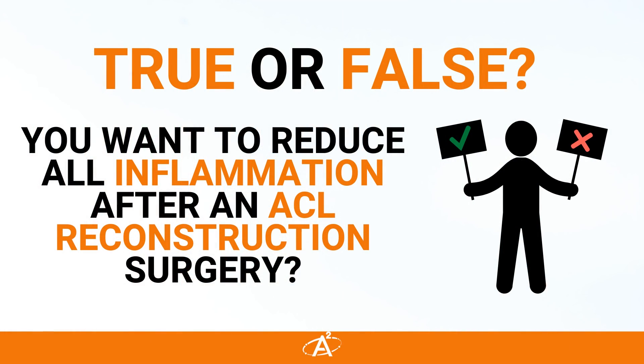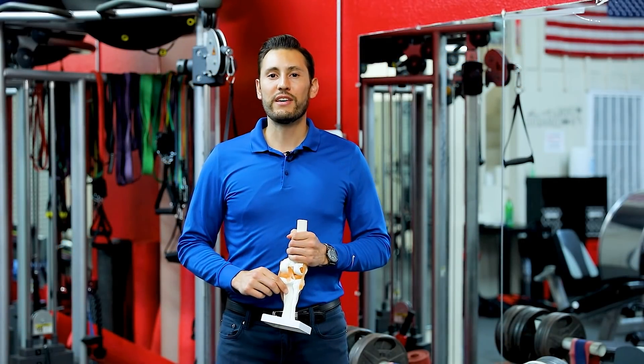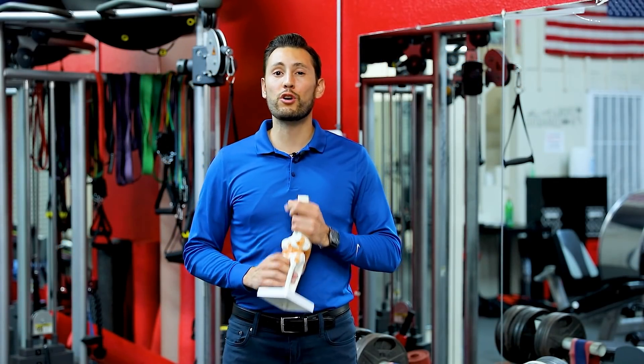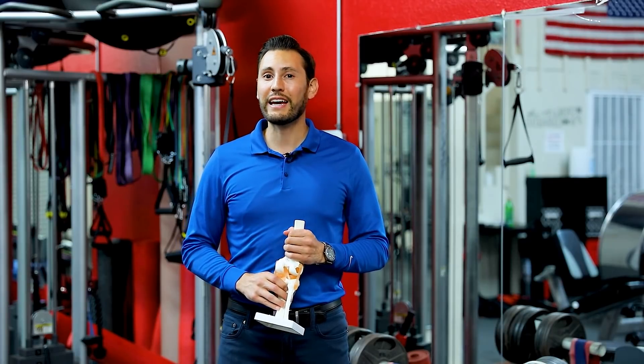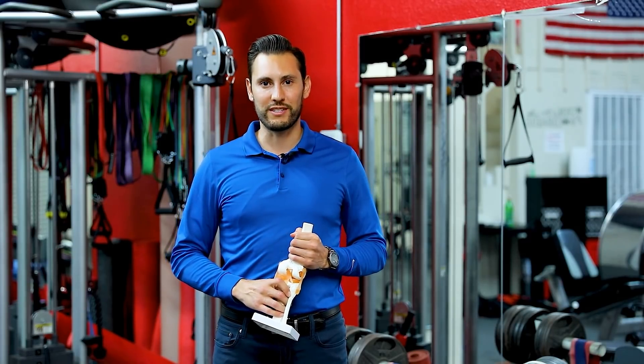True or false: you want to reduce all inflammation after an ACL reconstruction surgery. The answer may surprise you and cause you to question the benefits of prescription anti-inflammatories and pique your interest into the benefits of curcuminoids.